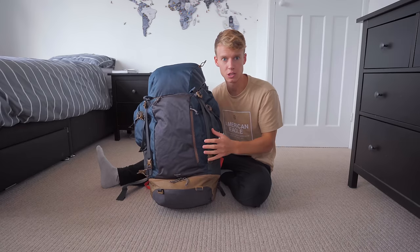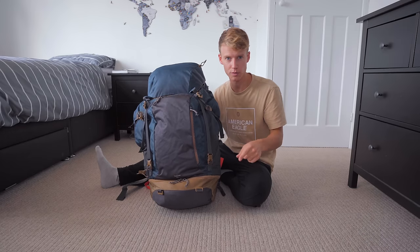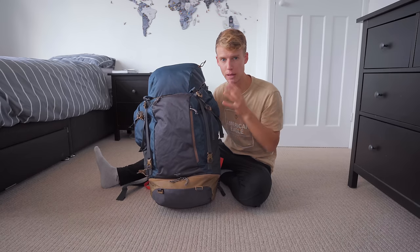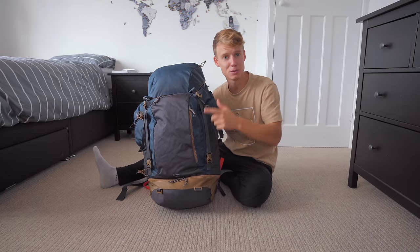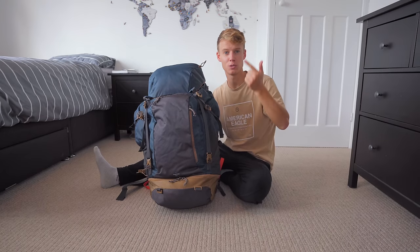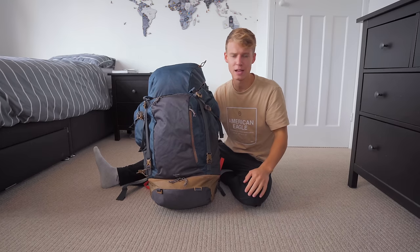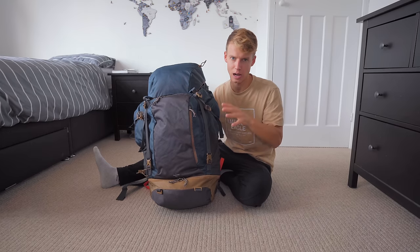I have the older version of this backpack — this one is brand new and a little bit larger than my old one. I took my last backpack around America, Europe, Australia, and Southeast Asia, and it lasted five years. I just had to get the same one because I love it so much.